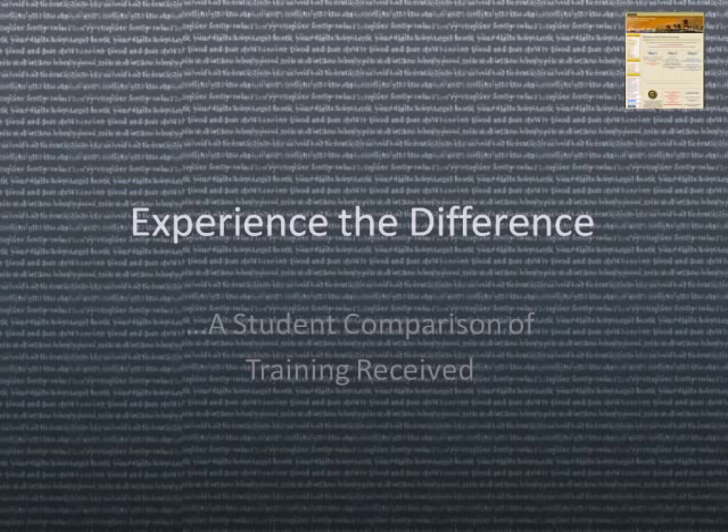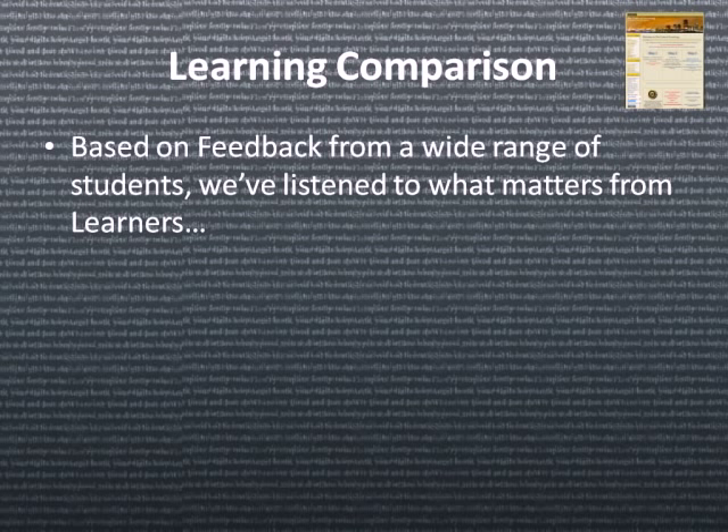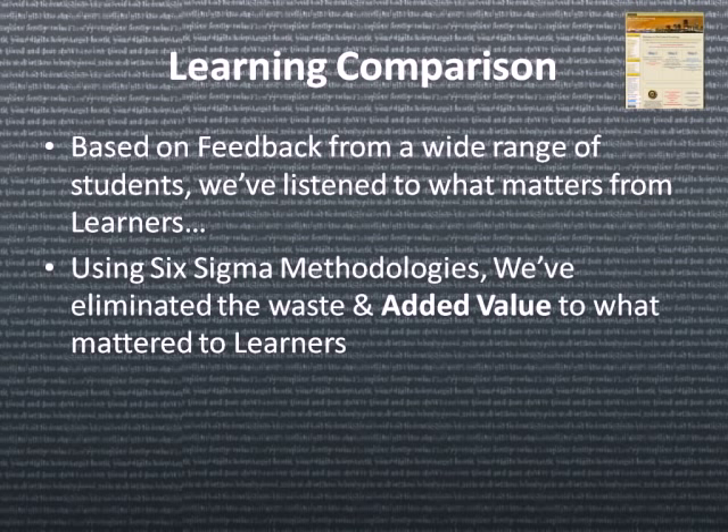We want you to experience the difference. This is a student comparison from the training they have received from various training vendors. It's really a learning comparison based on the feedback from a wide range of students. We've listened to what matters most from learners. Using a Six Sigma methodology, we've eliminated the waste and added value to what matters most to learners.